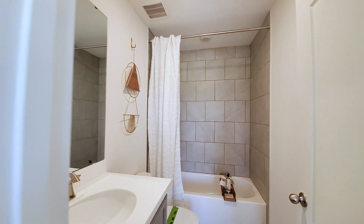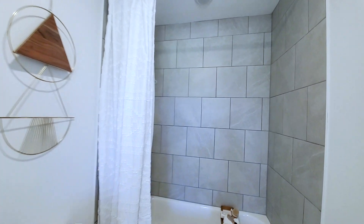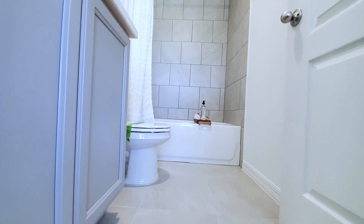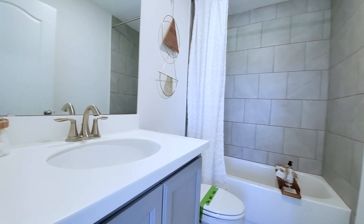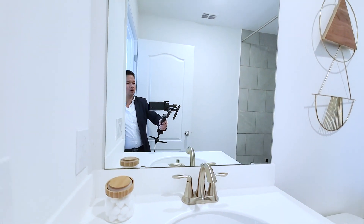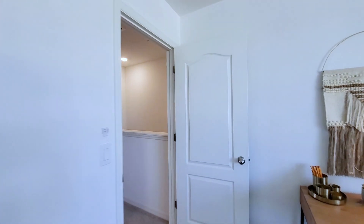Upgraded bath. You have the 12x12 tile in a 50-50 pattern going to the ceiling — gives you that extra dimension. Those tiles are on the floor in a 17x17 straight pattern. Standard overlay, gray. This is a Corian solid surface — most likely your standard. That's an undermount oval sink, and that's probably an upgraded light fixture. So that bathroom is still an upgraded bathroom.